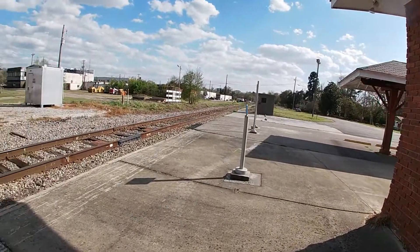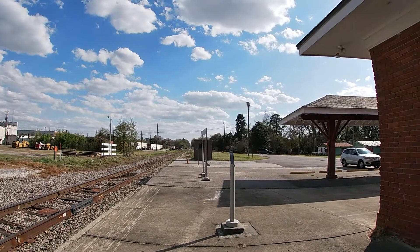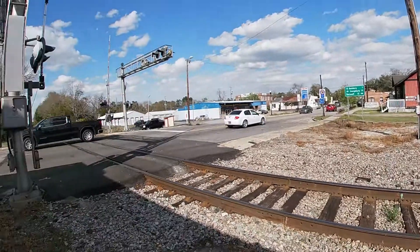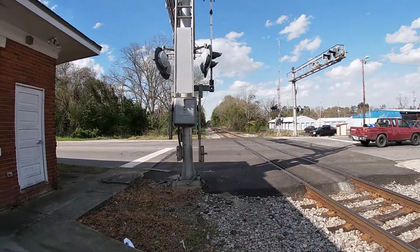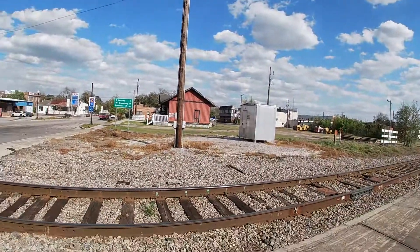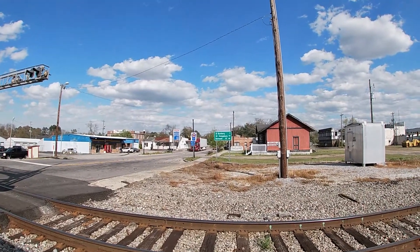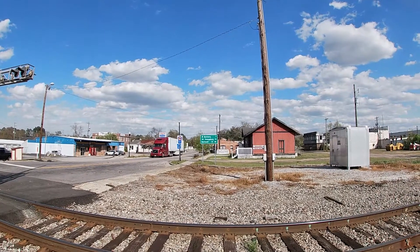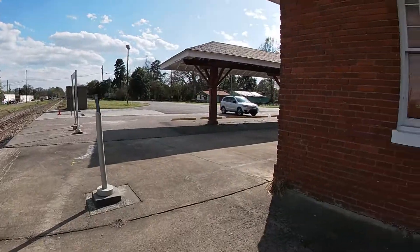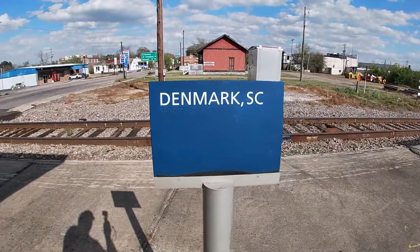This is our view looking down the tracks to the south, which is towards the Charleston area more or less. And these are our tracks looking the opposite way to the north, which is the direction we came from. Just to give you a point of reference: Bamberg is 7 miles that way, Orangeburg 19 miles to the left, and Barnwell 15 miles to the right.